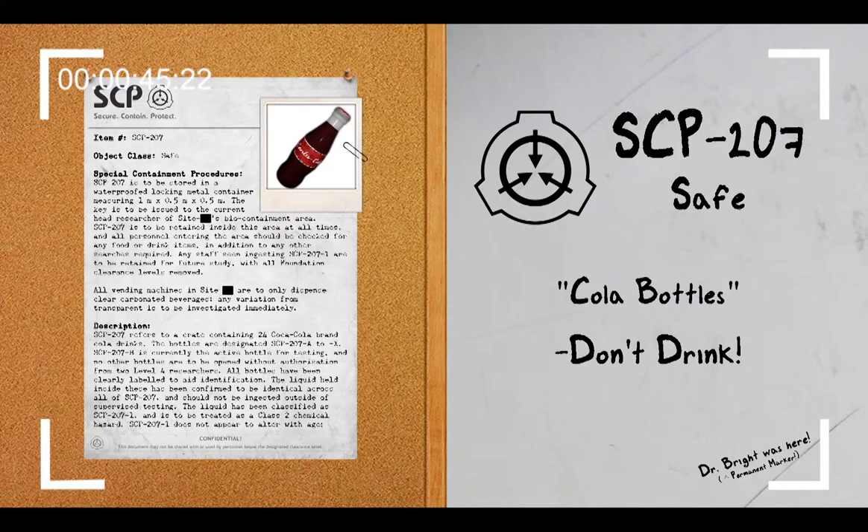Any staff seen ingesting SCP-207-1 are to be retained for future study with all Foundation Clearance Levels removed. All vending machines in sight are to only dispense clear carbonated beverages. Any variation from transparent is to be investigated immediately.